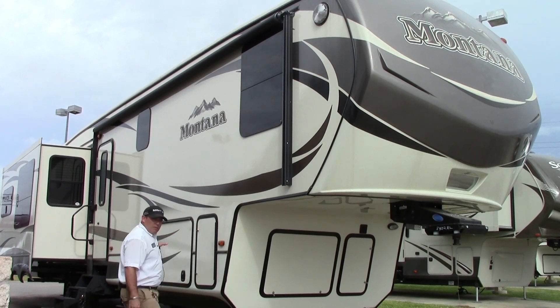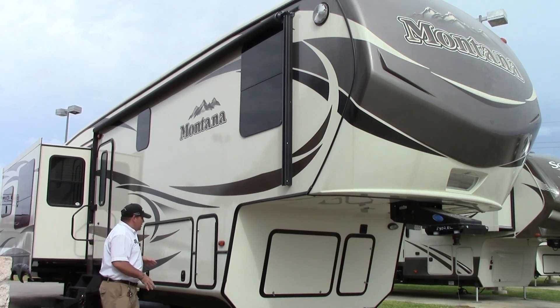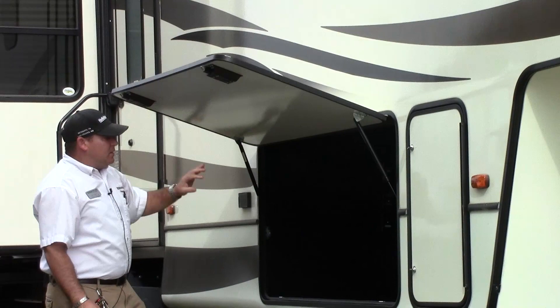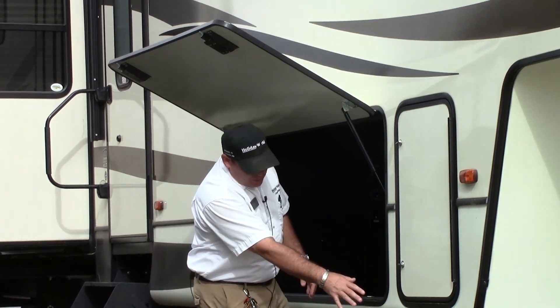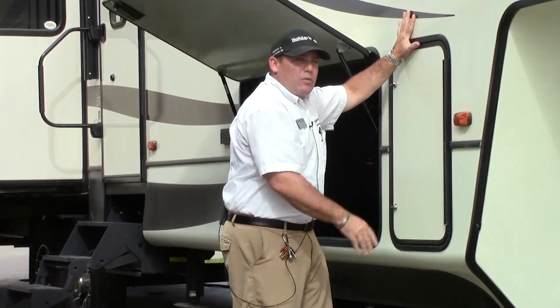There's a lot of travel with the Moeride suspension, so you're not going to feel the road noise or the bumps as much. You also have a drop frame chassis on this, which gives you a lot of benefits. One of them is more storage, and the other is it brings this coach lower to the ground, which also brings these stabilizer jacks lower, giving you a little more stability when you're set up.